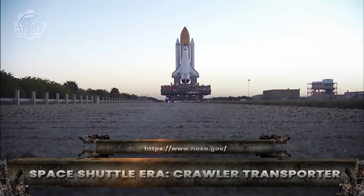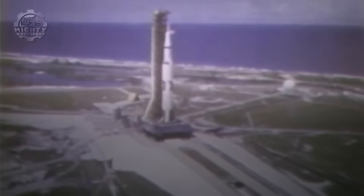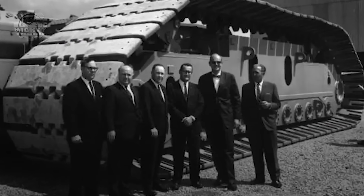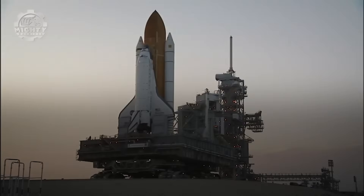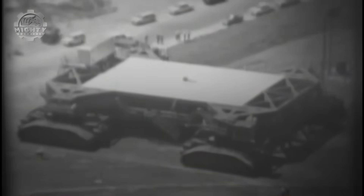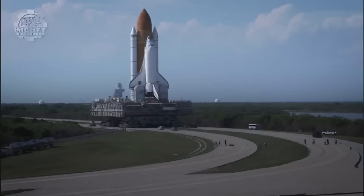Few machines in history have moved objects as precious or as massive as NASA's crawler-transporter. Built during the space shuttle era, this giant was designed to carry rockets from the assembly building to the launch pad, a journey of only a few kilometers that still takes hours. Each transporter weighs more than 3,000 tons and moves on eight enormous tracks, making it one of the largest self-propelled vehicles on Earth.